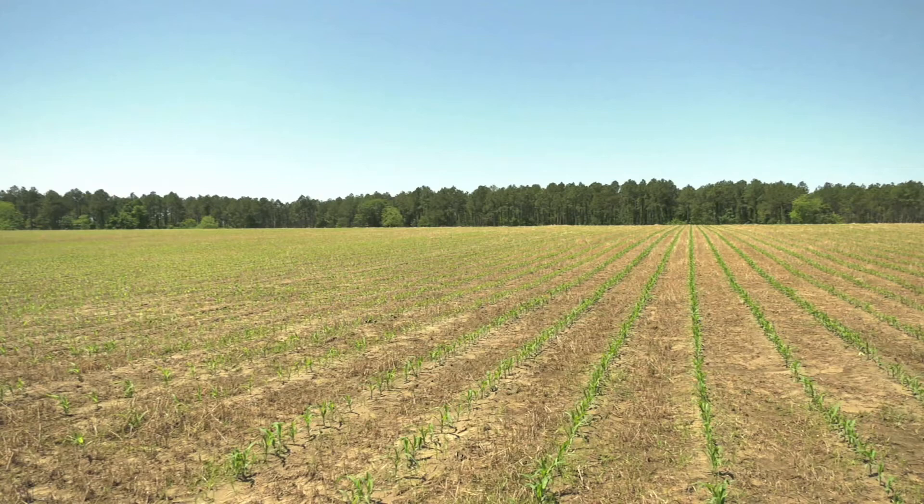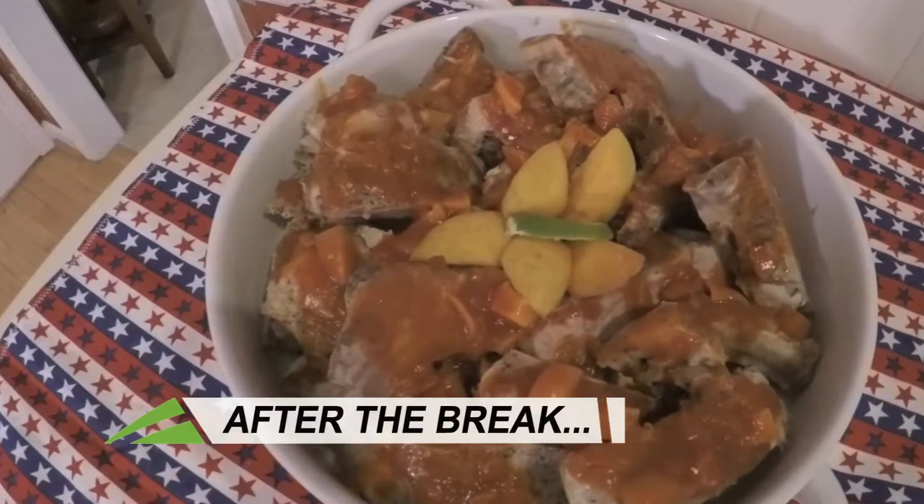After the break, some important business to take care of, and that's food. Recipes for your 4th of July party menu is next.